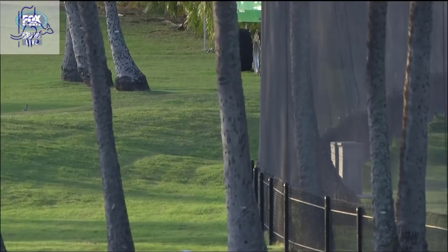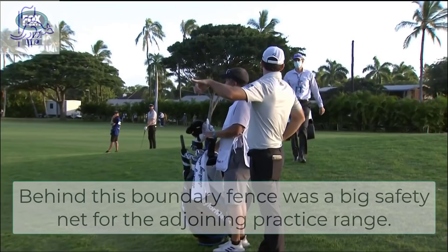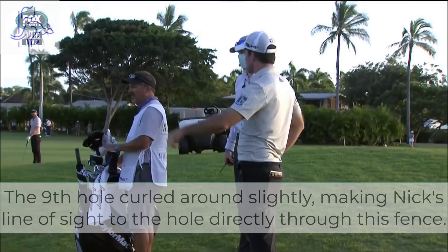Uh-oh. Okay, so Nick Taylor's ball ricocheted off the fence. In the past I've gotten relief — that's all right? In the past I've gotten relief from this fence.